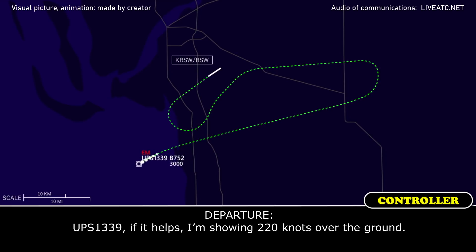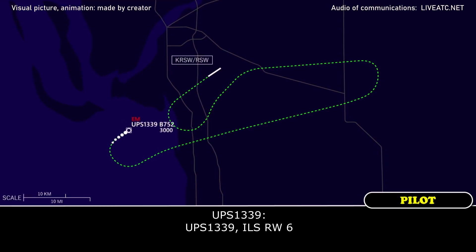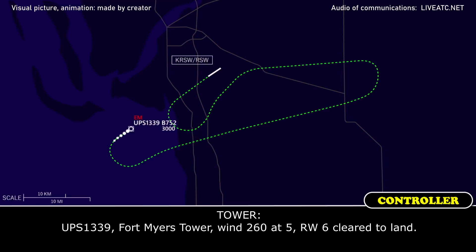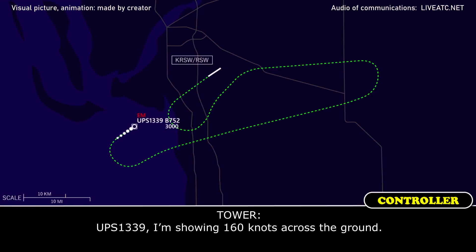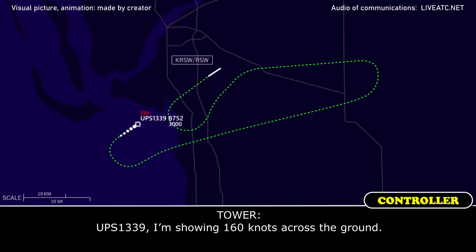UPS 1339. 4 miles out for runway 6, UPS 1339. 4 miles from ASTR, 126.05. Runway 6, cleared ILS runway 6. UPS 1339, showing 160 knots across the ground. Say again. UPS 1339 showing 160 knots across the ground. Yeah, thanks.